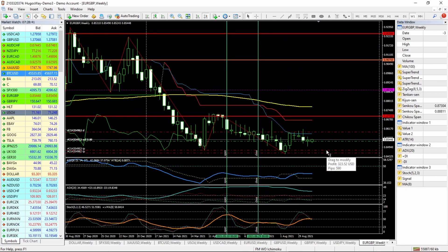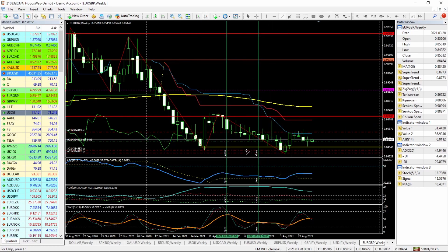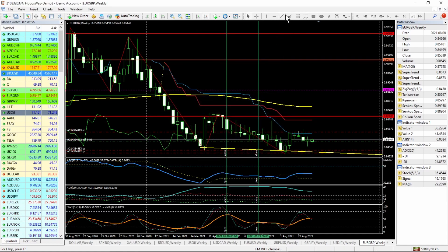On the euro pound, this is short, but just for a little while because there is divergence. And as you can see, it's continuously going lower. That's going lower, that's going higher — so that's bullish divergence.